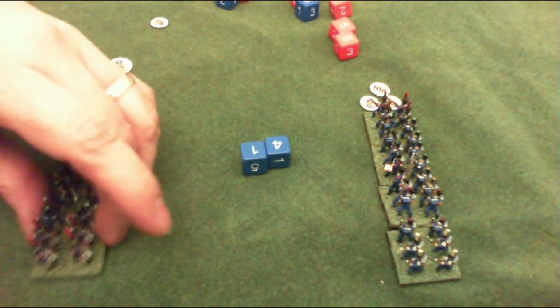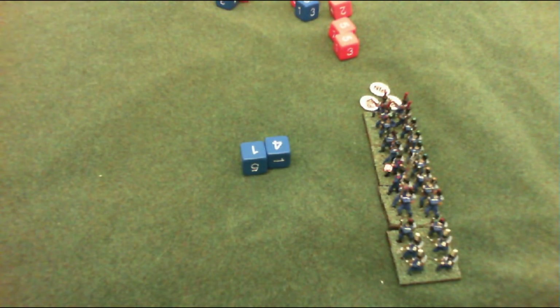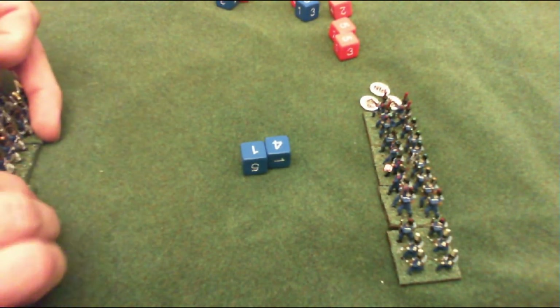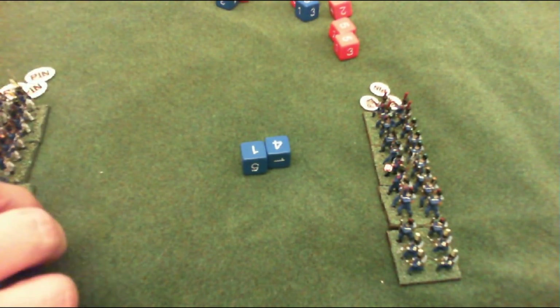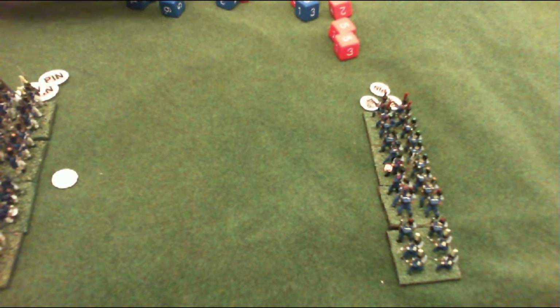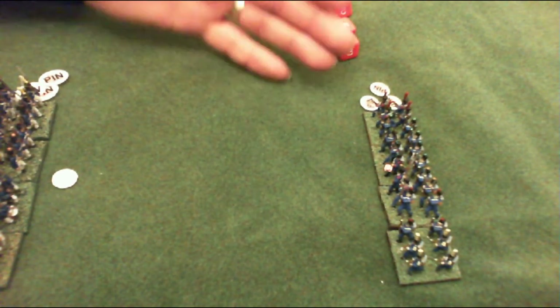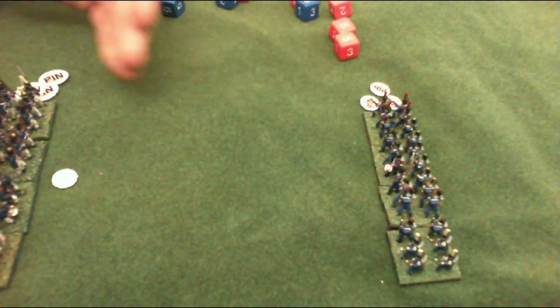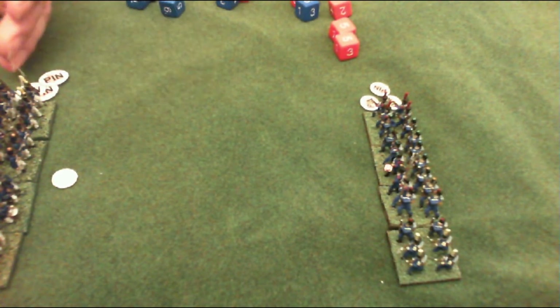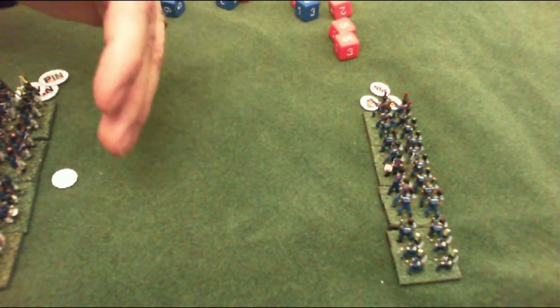The unit makes one full move to its rear and the excess pin is removed. I'll turn the unit over to show it's now disordered. So that's the basic break test mechanic - this unit was lucky and held its ground, that unit was not so lucky and retires one full move to its rear becoming disordered. If you roll four or less, the unit is gone from the game.